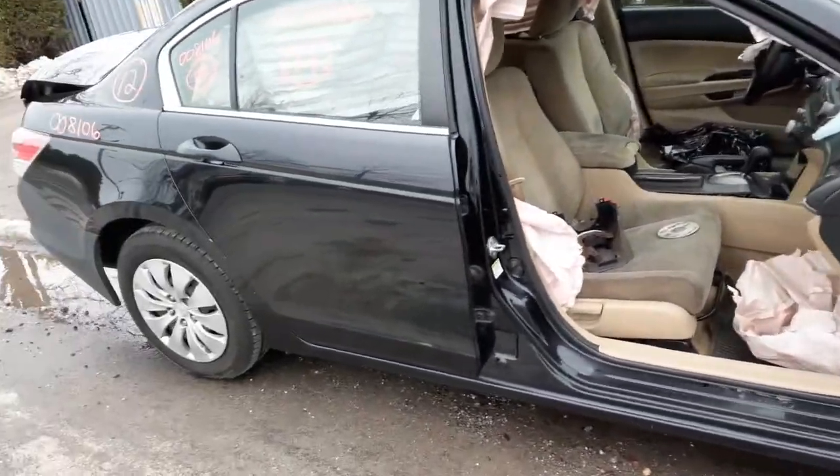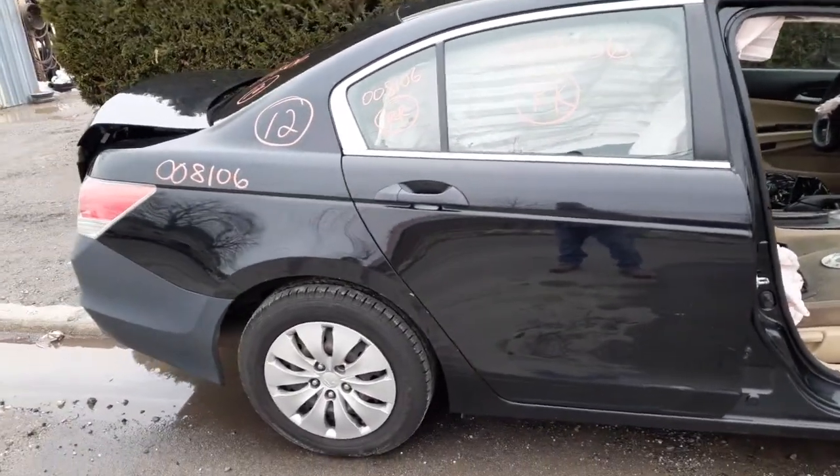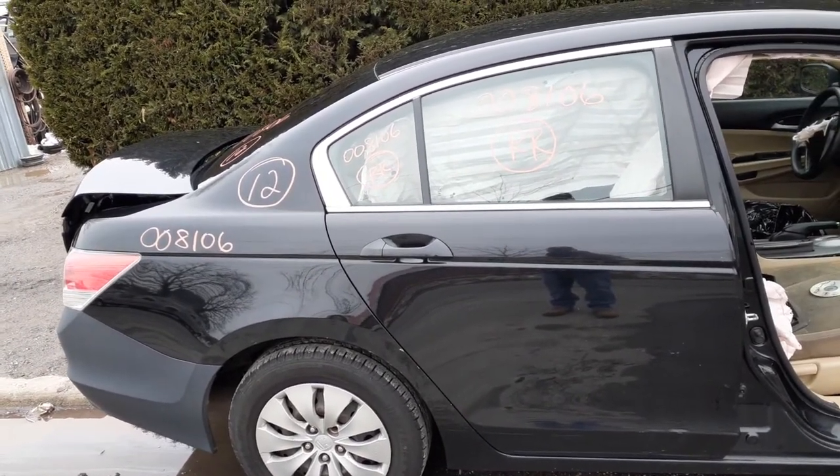Right front door is gone. The rear door is no good. Got an outside handle, black in color. Paint code to this car is NH731XP.